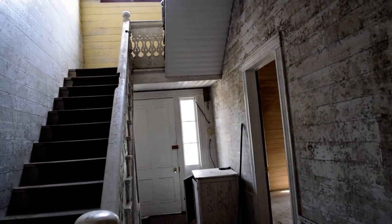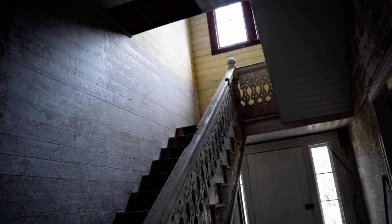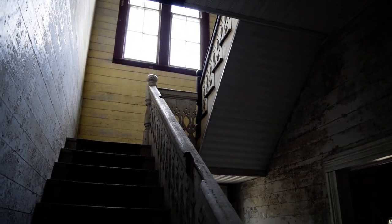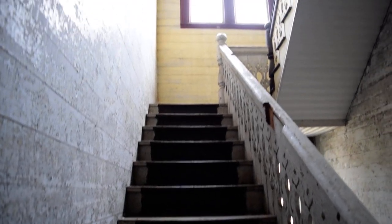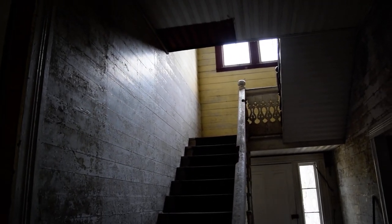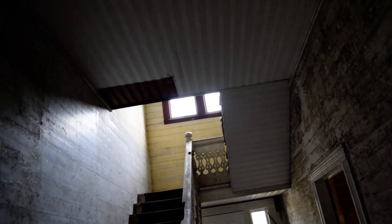One thing that's interesting — you can see up on the ceiling here where it was painted around where something used to be. You'll see a little notch in the stairs. There used to be a door right there that actually closed off the upstairs. We have a picture of that and I'll post it. Eventually it will get to the website and to Facebook.